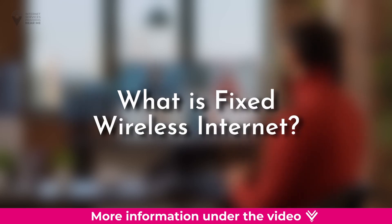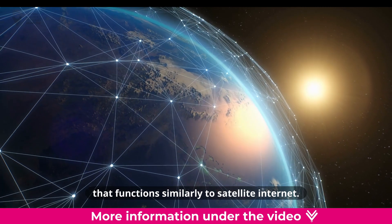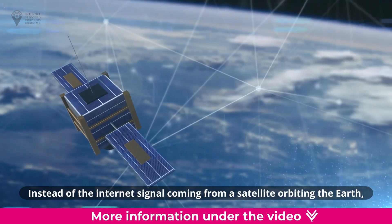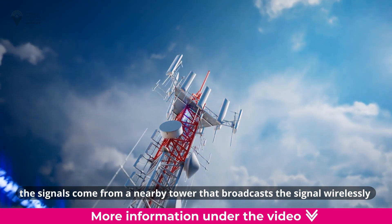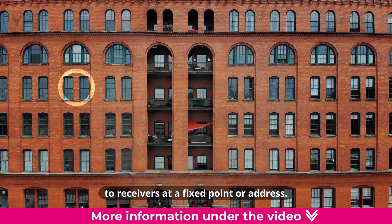What is fixed wireless internet? Fixed wireless internet is a type of wireless internet that functions similarly to satellite internet. Instead of the internet signal coming from a satellite orbiting the earth, the signals come from a nearby tower that broadcasts the signal wirelessly to receivers at a fixed point or address.